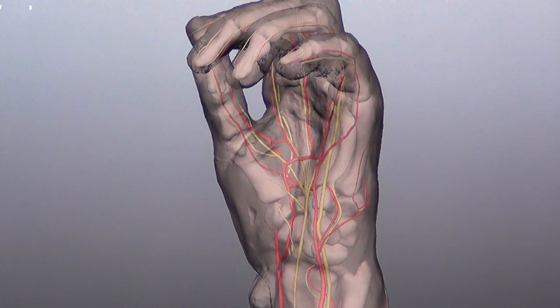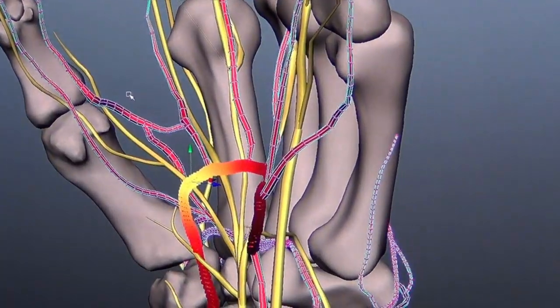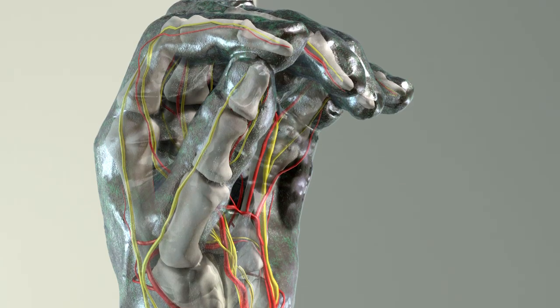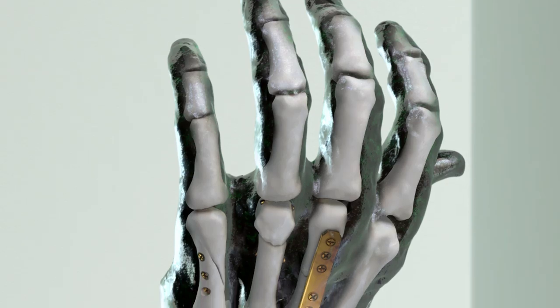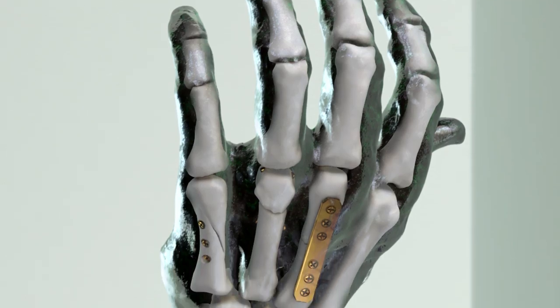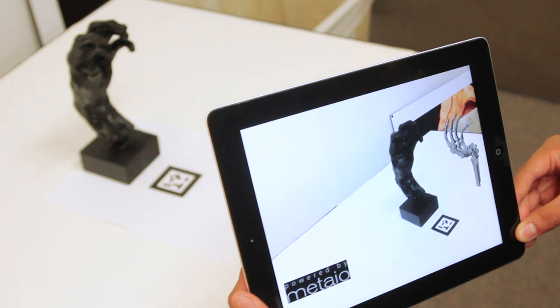Once we had the virtual replicas ready, we took human CT scan data, converted it into 3D models, and positioned them inside the virtual sculpture. After that, Matt Hassel and the students and I made a video of the project. We invited the museum staff to see the video on the scanning, and after they saw it — it was quite spectacular — they said, 'Let's make an exhibit.'